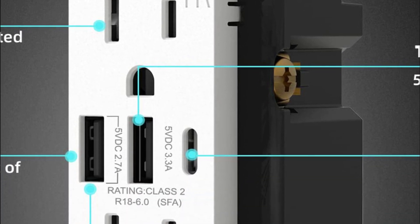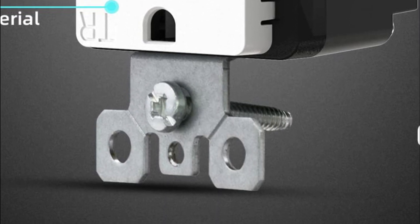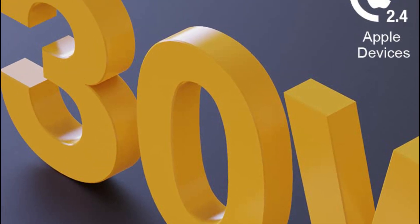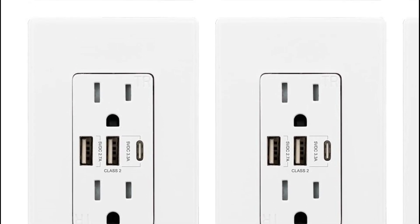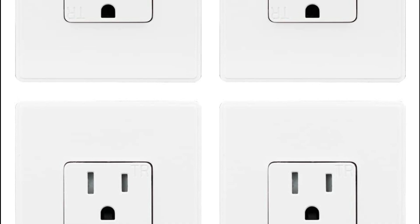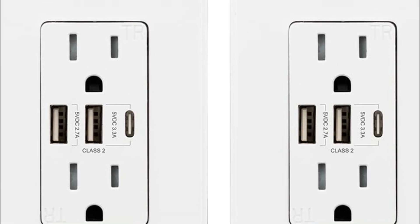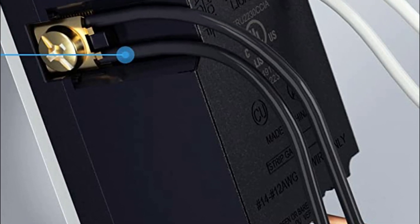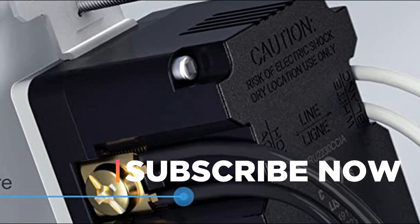Consequently, the upgraded USB ports cater to diverse charging needs, ensuring rapid charging speeds. Additionally, the duplex 15-amp receptacles in compliance with NEC regulations feature tamper-resistant properties. These receptacles incorporate a shutter mechanism that blocks access to the contacts unless a two- or three-prong plug is inserted, effectively preventing young children from inserting unwanted objects into the outlets. Hope you found this video helpful to find out the best wall outlets. If you found this helpful, please give a like, comment your valuable opinion, and tell us which one is perfect for you. Subscribe to our channel to get the latest updates on different product reviews.